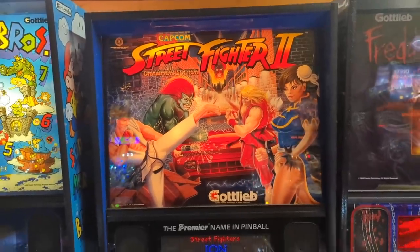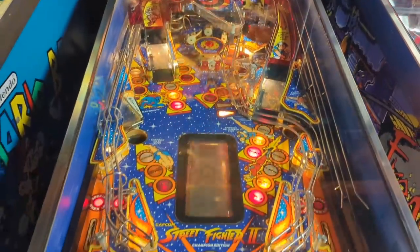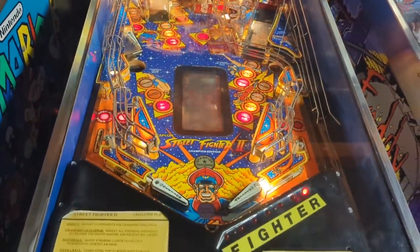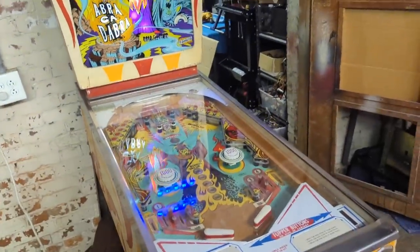Did I know there's a Street Fighter 2 pinball machine? I don't think I did — maybe I did, I don't remember. That looks super cool though. Like how old school this one is — super old school.